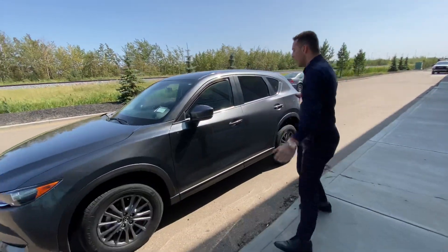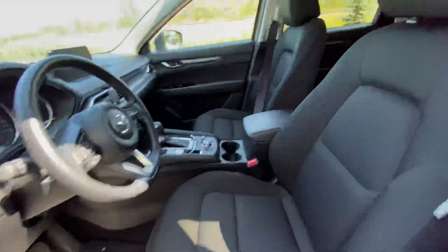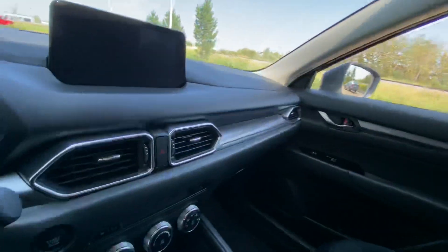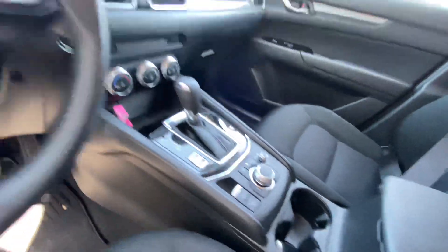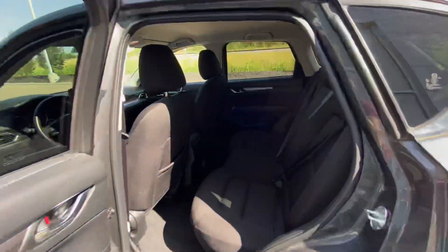You've got those beautiful alloy rims. Inside, gorgeous interior loaded with great features like your backup camera, heated seats, Bluetooth, and so much more. Moving into the back, you've got plenty of room for any passengers. Follow me to the trunk now.